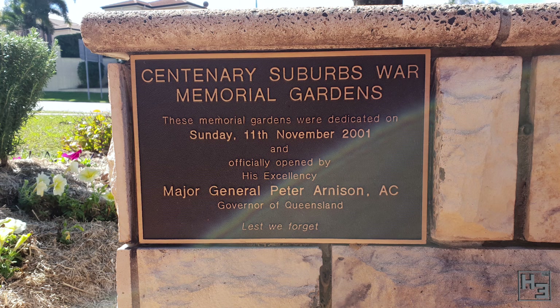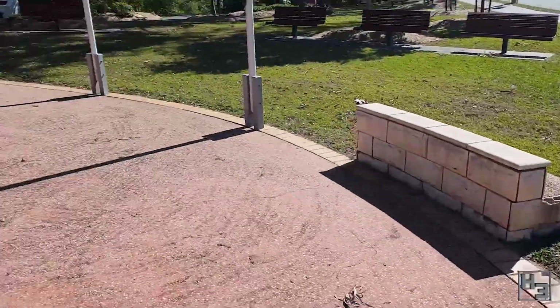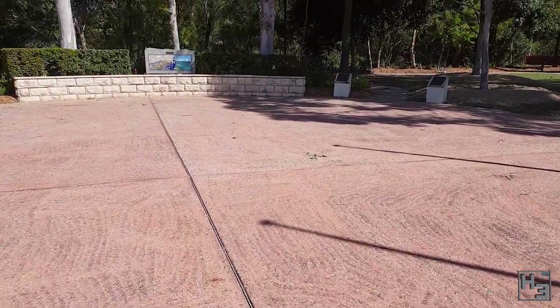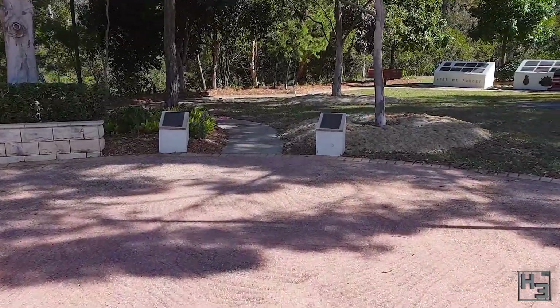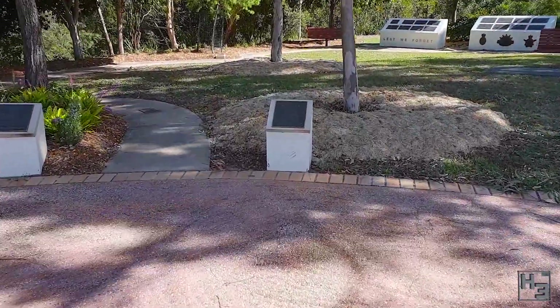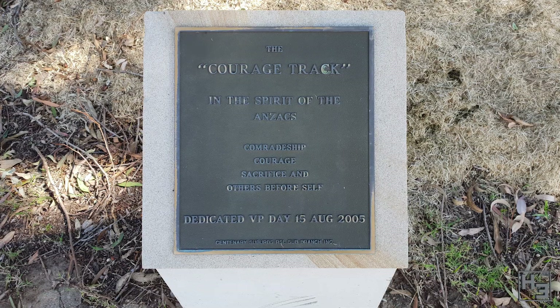On the other side of this large paved circle, we find the entrance to the courage track, which is marked by two plaques mounted on small sandstone blocks. The one on the right tells us this was dedicated on VP Day, the 15th of August 2005.